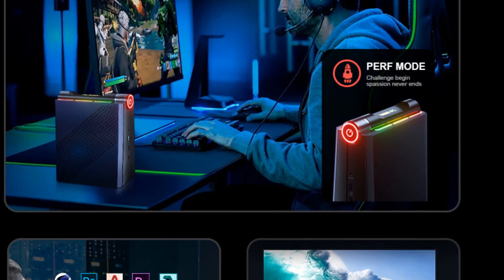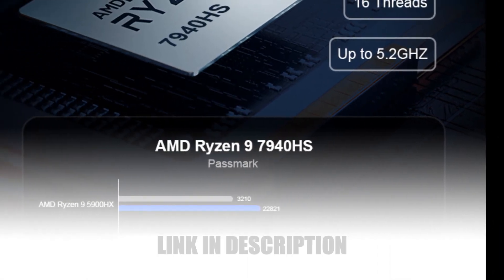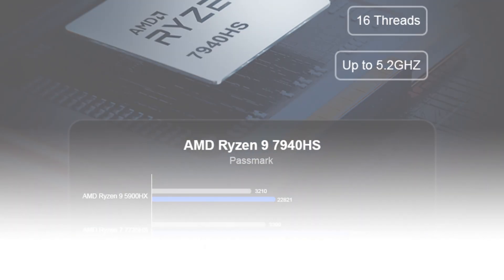Say hello to your ideal gaming and multimedia companion, the Chatri AM08 Mini PC. Thanks for watching.